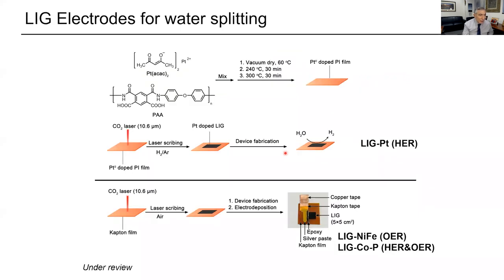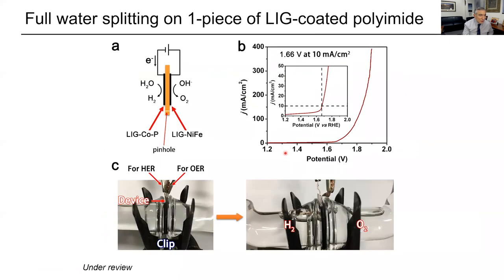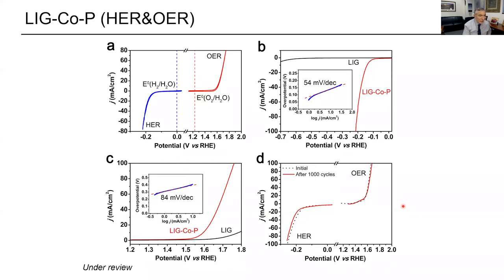We've done a lot of different reactions on this. We can split water by taking one surface and treating both sides differently — drawing cobalt phosphide on one side and nickel-iron on the other, or electrodepositing these. It's one sheet of polyimide with a pinhole for equilibration and a voltage applied across it. When you start applying a voltage, you get hydrogen coming out of one side and oxygen out of the other — self-separated water splitting at a very low overpotential.